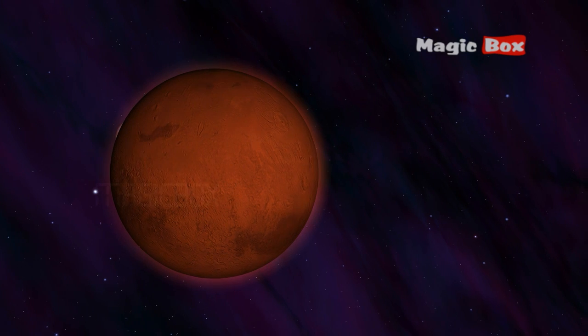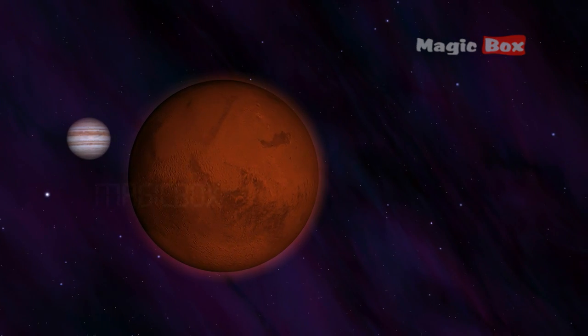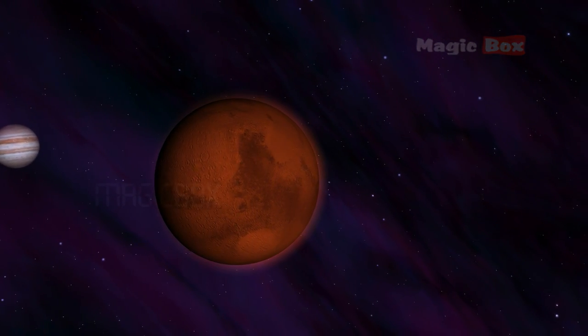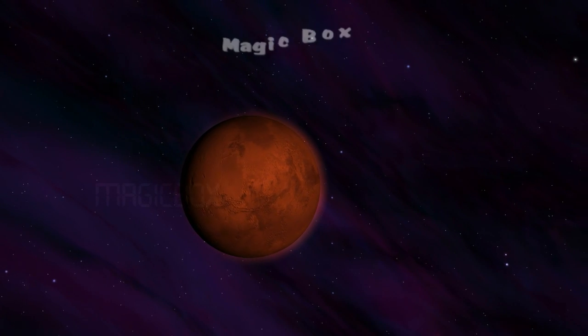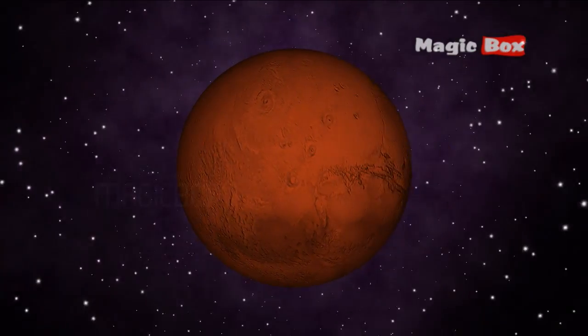In many ways this is the most similar planet to the Earth. It has a thin atmosphere and a day lasts almost exactly the same time as on Earth.